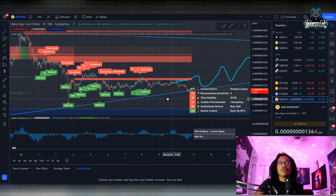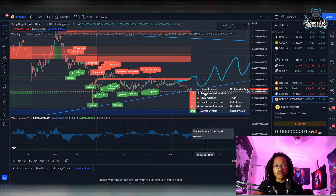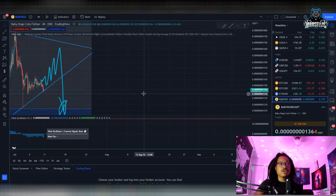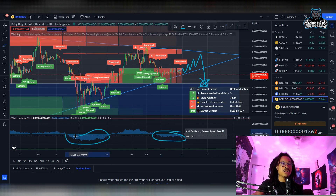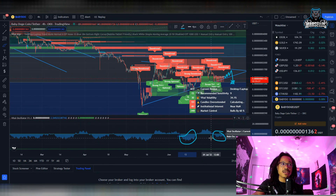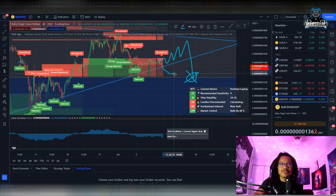I don't know if we're going to go all the way down to that 1250 support before we start pumping up to our next levels, but it definitely looks like we're going to be breaking down below that — so prepare for that. Looking at the four-hour chart, we are seeing some selling pressure, but it doesn't look like the selling pressure is done yet. Typically the selling pressure looks much larger than what we have right now — this is pretty much just the beginning of what our selling pressure is about to do.